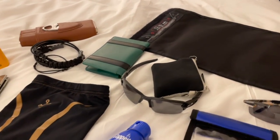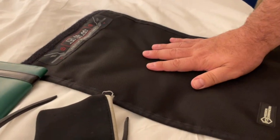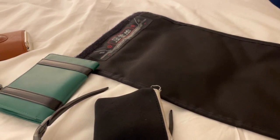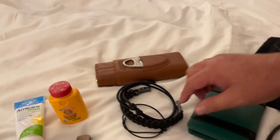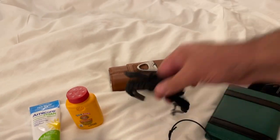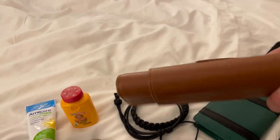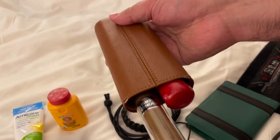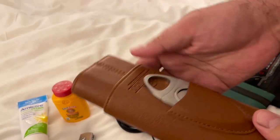Next is my Mission Darkness bag — I put my tablet in there when traveling so I'm not worrying about anything. I also have my bracelets that I wear in case you need to break a window, and some 550 cord. The reason for the lighter is for my cigars on vacation — I brought four cigars and these are my last two with a few days left.